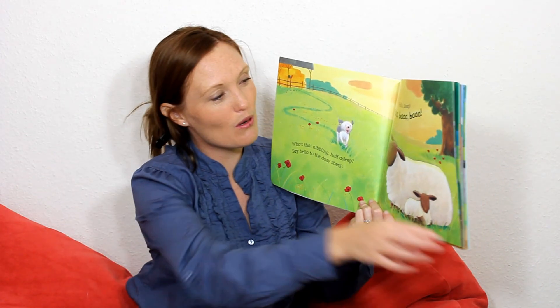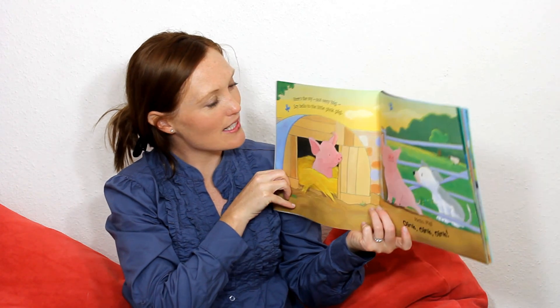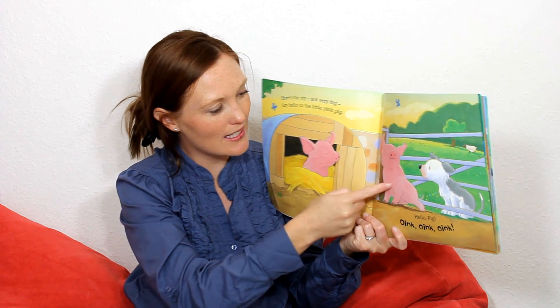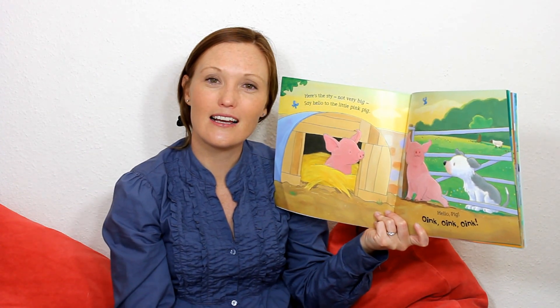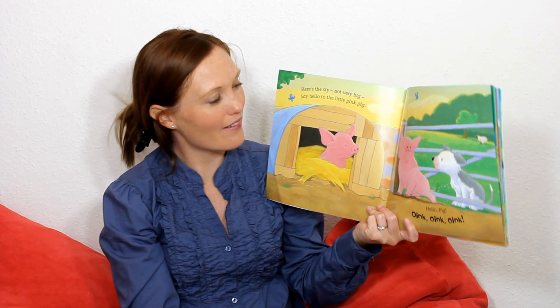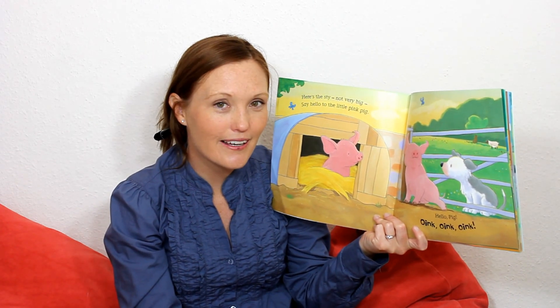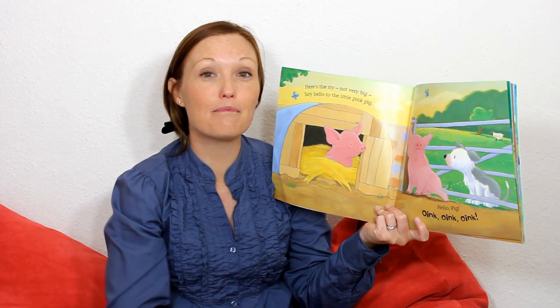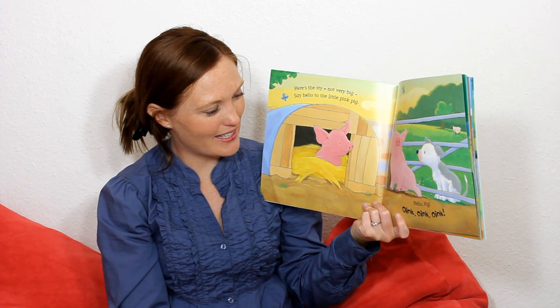And the little dog is very busy. He's running off, running, running, running. And what does he find? Who are these? A pig. Very good, a pig. And what colour is the pig? The pig is pink. A pink pig. Very good.